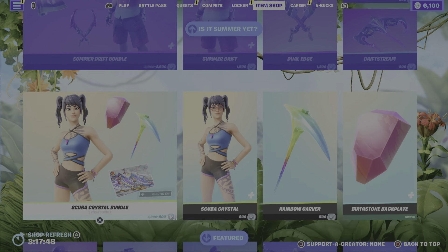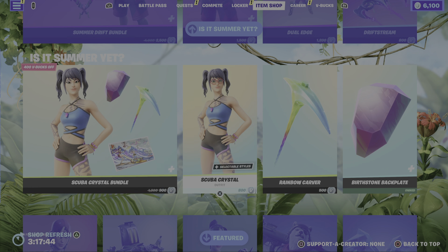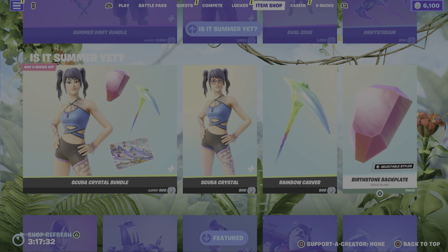I don't know if I have yet. Anyway, moving us on to the Scuba Crystal bundle, really really cool bundle. I like the fact that the Back Bling is pretty much like a birthstone, so depending on what your birthstone is. I usually like to wear this Back Bling with Thanos because I can pass it off as like an Infinity Stone.